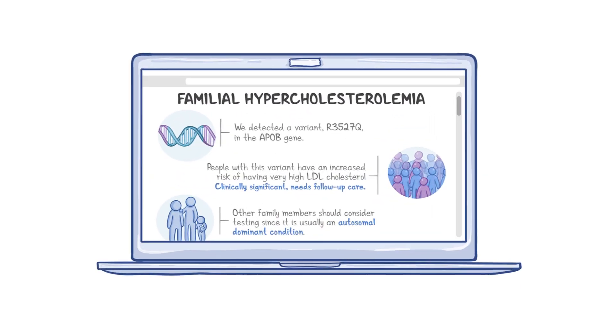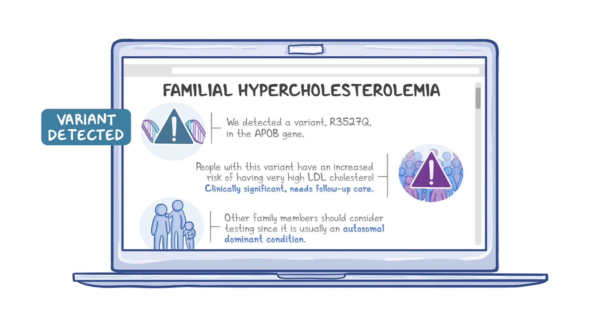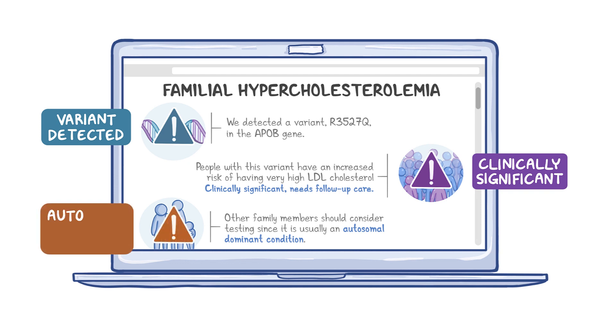Let's review hypothetical examples of DTC genetic test results shared with a healthcare provider and confirmed in a clinical setting. One DTC test includes testing for a subset of variants associated with familial hypercholesterolemia. The results detect a variant, R3527Q, in the APOB gene. The result interpretation is an increased risk of having very high LDL cholesterol. According to clinical guidelines, the result is clinically significant and the patient needs follow-up care. Other family members should consider testing since familial hypercholesterolemia is usually an autosomal dominant condition.